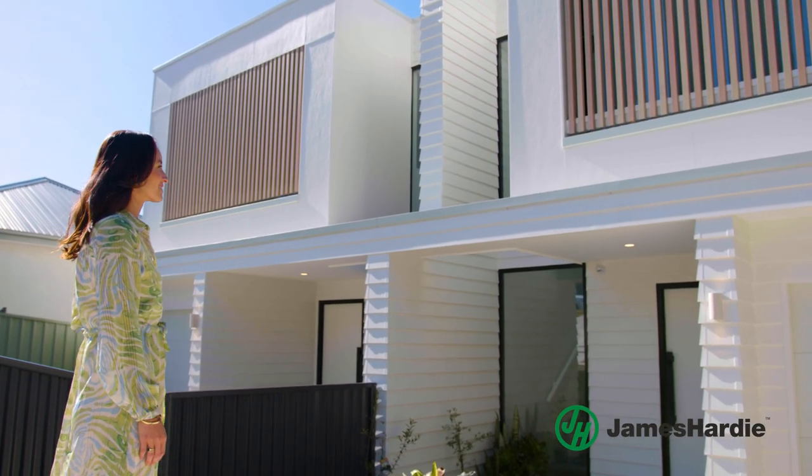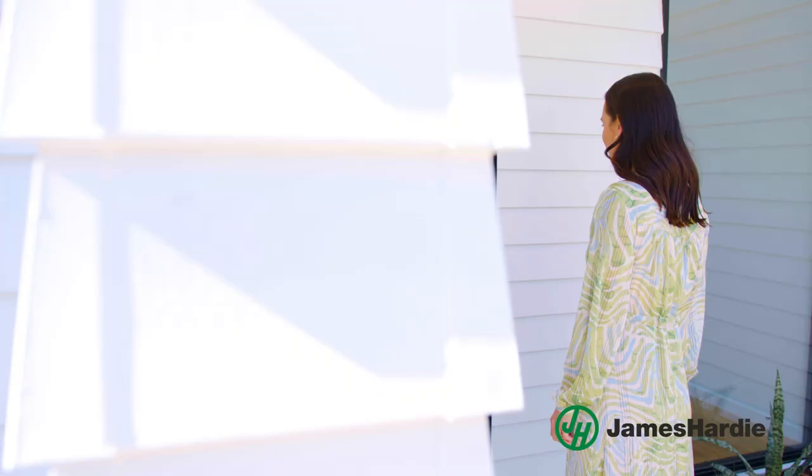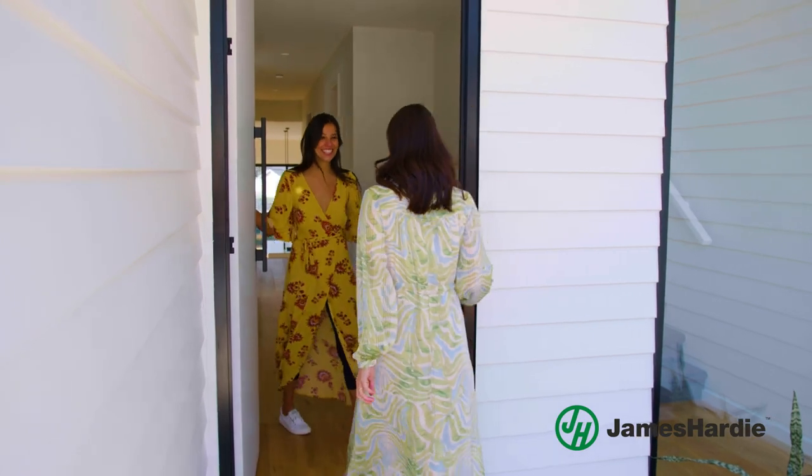Handing over the keys at the end of the project makes everything we do in our business worth it. These homeowners are sisters and they had to think outside the box in this extremely overheated property market, and I think it's safe to say we've achieved what they were looking for.